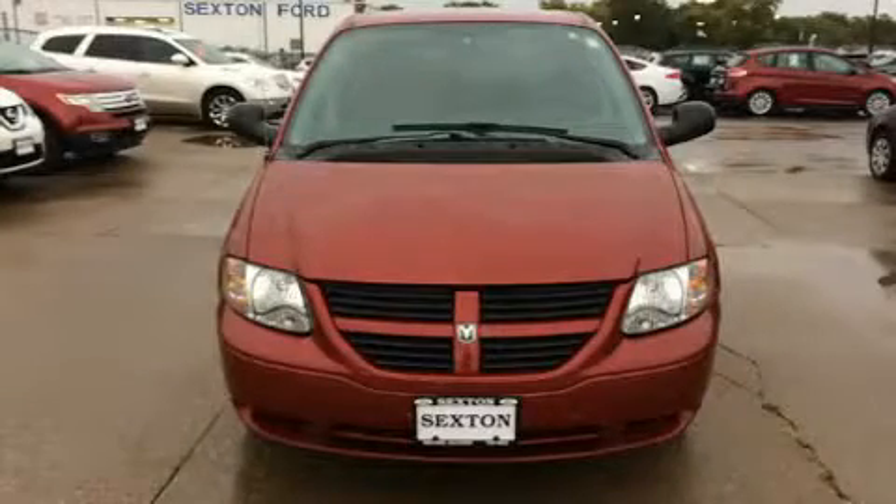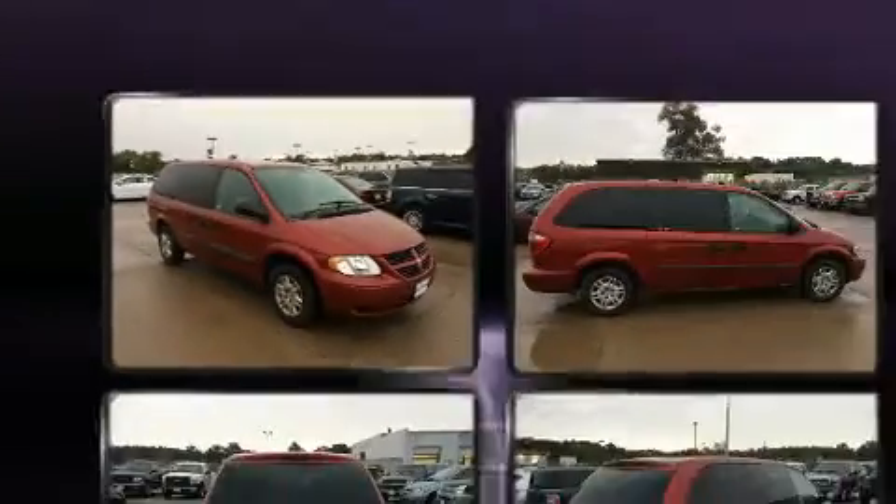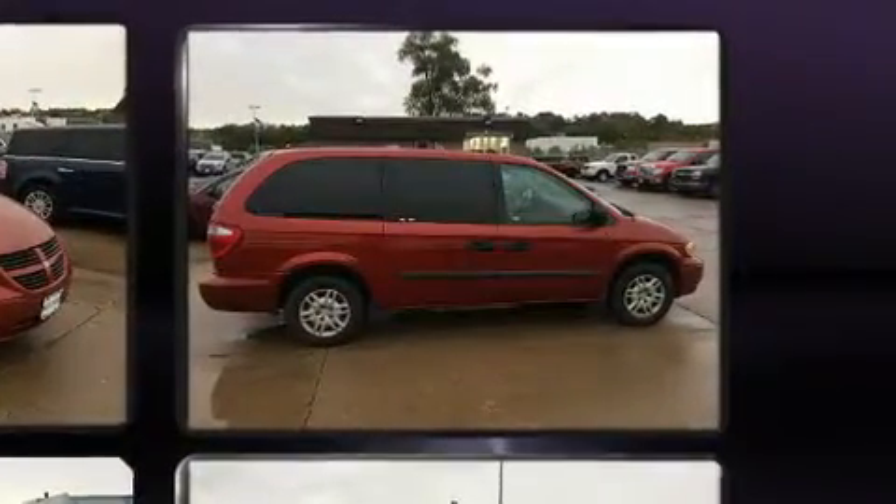Step into the 2006 Dodge Grand Caravan. This seven-passenger van provides exceptional value. It features an automatic transmission, front-wheel drive, and a 3.3-liter six-cylinder engine.